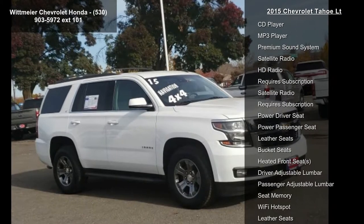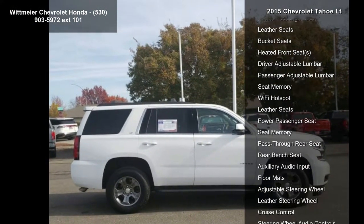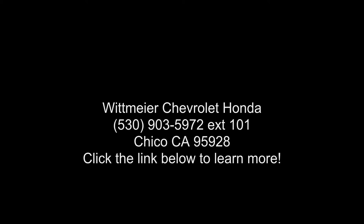Summit White exterior. Tires P265-65R18 all-season blackwall. Steering wheel heated leather wrapped and color keyed with theft deterrent locking feature, and seating front bucket with leather appointed seating and heated seat cushion.